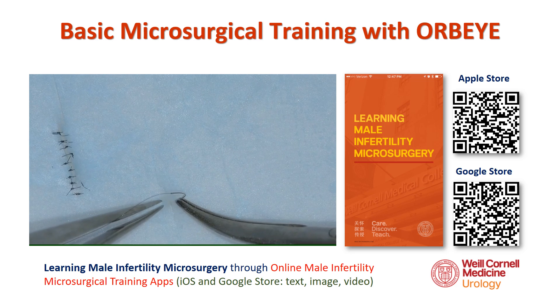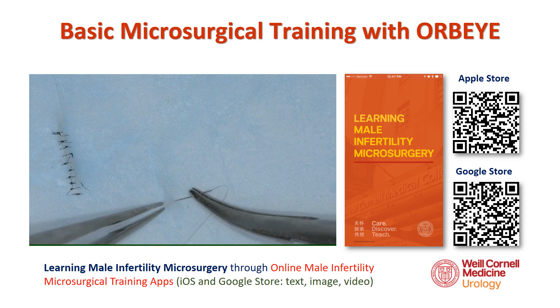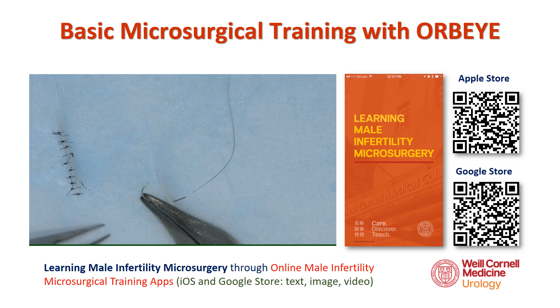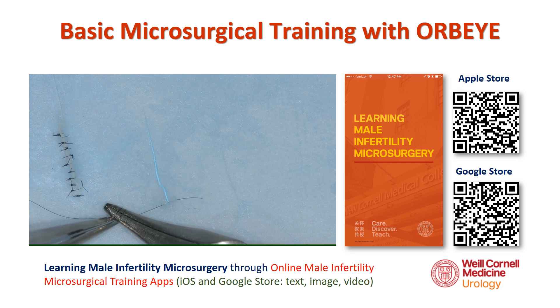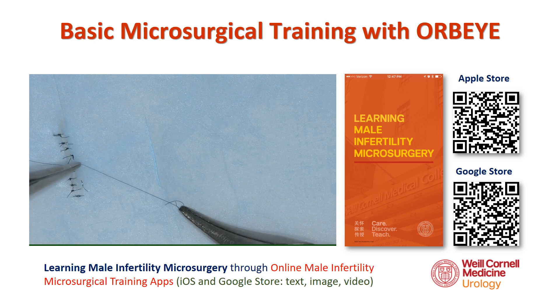Before undertaking any procedures on live animals, basic microsurgical training and microsuture placement were carried out utilizing a practice pack card. Good standard microsurgical training in the lab can shorten the learning curve for this new video microsurgical technology. Approximately 2 to 3 hours should be sufficient for an experienced microsurgeon prior to moving to an animal model.